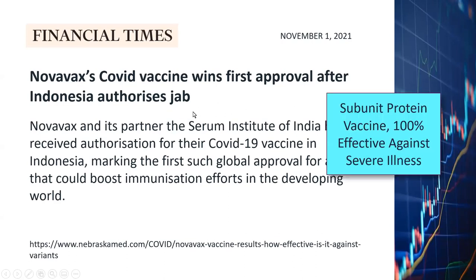That's also a very important development. Novavax is a subunit protein vaccine, different from the mRNA vaccine and different from the inactivated virus vaccine. It's supposed to be 100% effective against severe illness. I will be monitoring the development of Novavax very carefully in the near future.